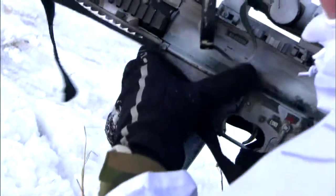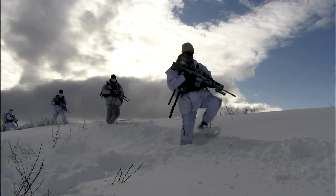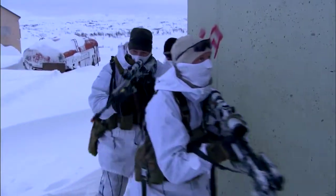Next up in the ultimate firepower countdown, at number eight, the most versatile, deadly personal weapon a soldier can carry onto the modern battlefield: the Heckler & Koch 417 Assault Rifle. Origin: Germany.